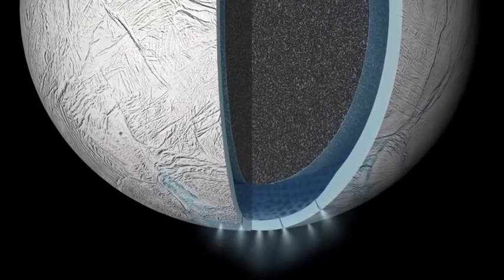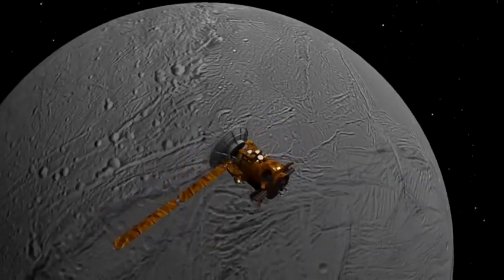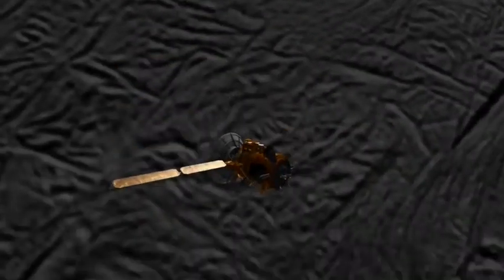Cassini was never designed to look for life in the Enceladus ocean, but it does have powerful instruments that can be used to look for habitability, so we're looking for the conditions suitable for life.